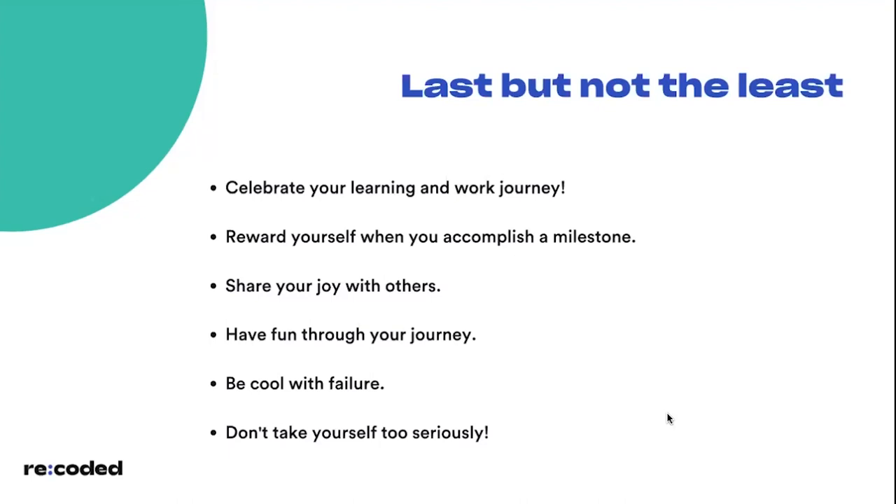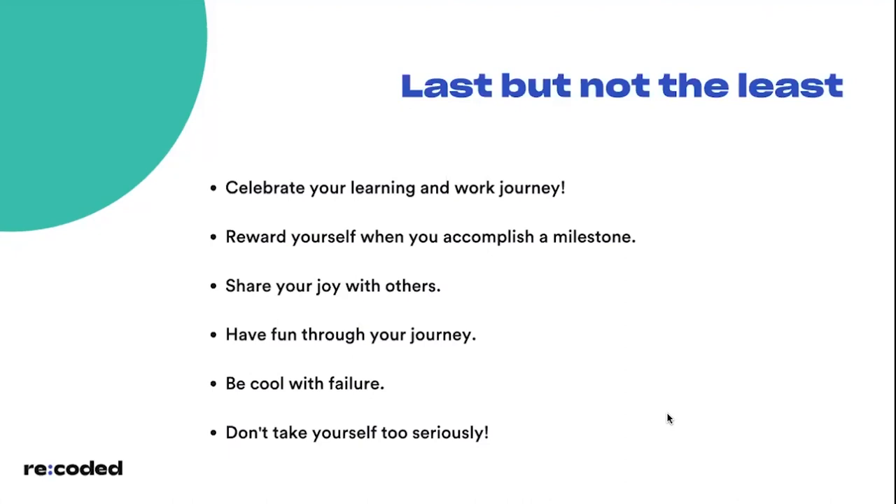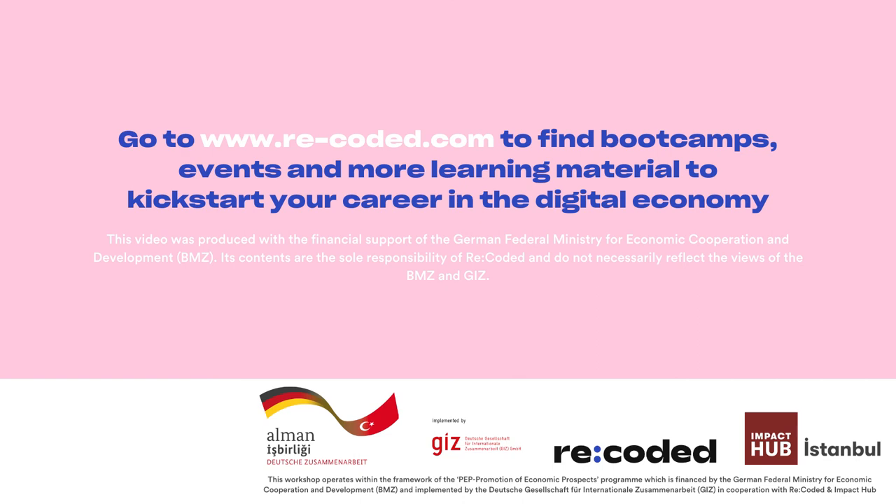Last but not least: celebrate your learning and work journey. Your work occupies the majority of your adult life, so reward yourself when you accomplish a milestone. Be your own friend, share your joy with others, and be okay with failure — a great failure is much better than a mediocre success. Don't take yourself too seriously; we are tiny human beings in a huge universe, and the problems are figureoutable. If something can't be done today, you'll figure it out tomorrow. The slides and resources mentioned throughout will be shared with you.